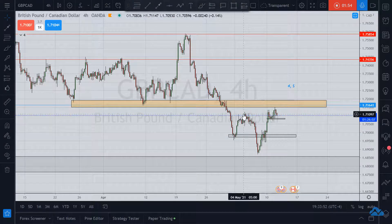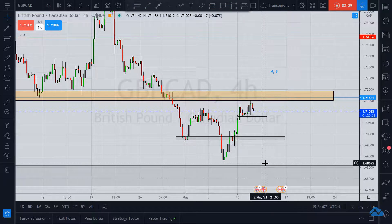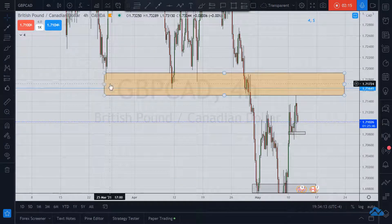Price did come up, made a lower high, then made a lower low, and then another lower low. Then we break back up into the higher end of this trading range. That's something to notice.